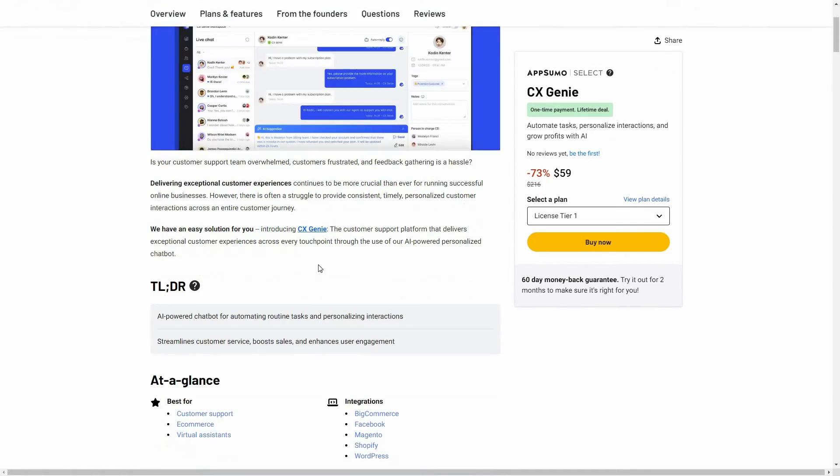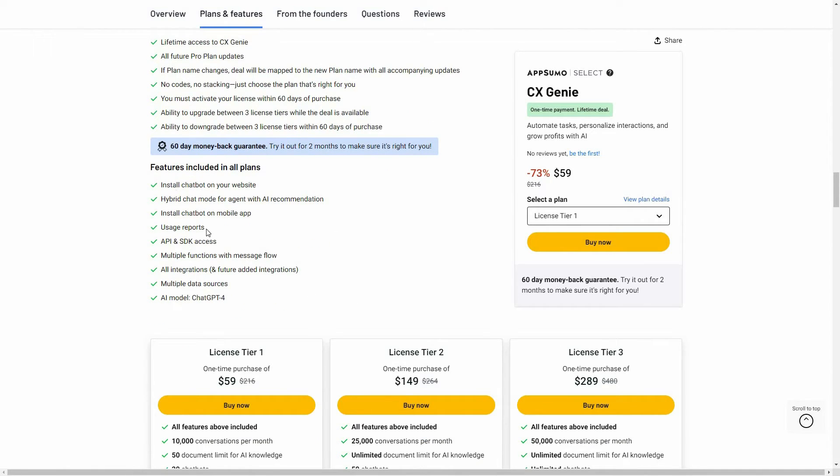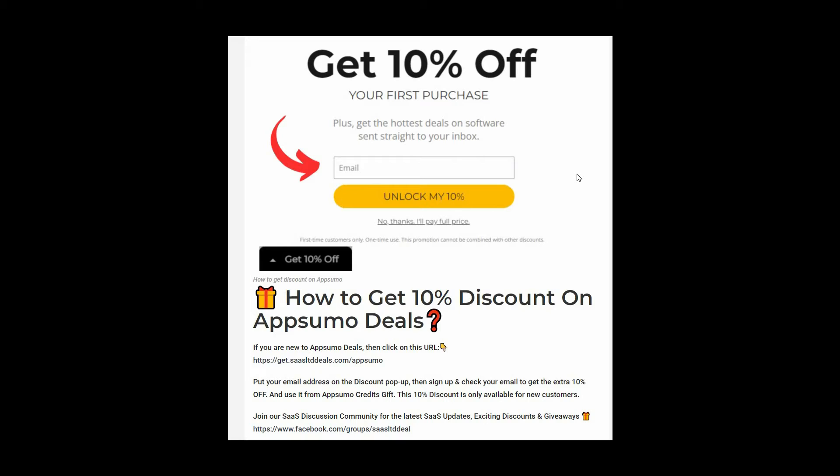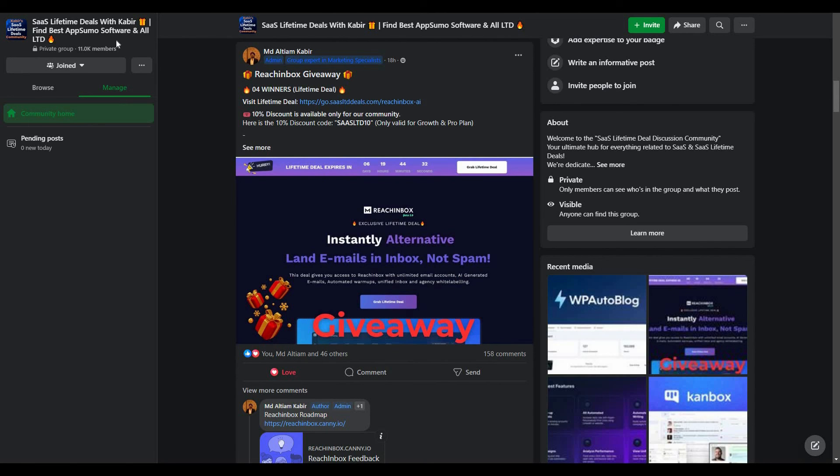If you want to buy CX Genie on a lifetime deal from AppSumo, check the link in the description below. There are three tiers you can buy. If you are new to AppSumo, you can get 10% off your first purchase — go to the link in the description and you will get a pop-up. Provide your email, click unlock my 10%, and you will get a link in your email. Use the AppSumo credits gift to apply the discount. This 10% discount is only for new customers. You can also join our SaaS discussion group on Facebook for the latest updates, exciting discounts, and attractive giveaways.